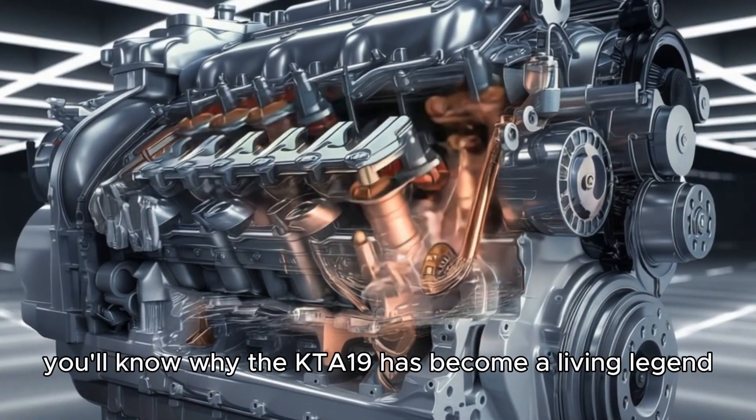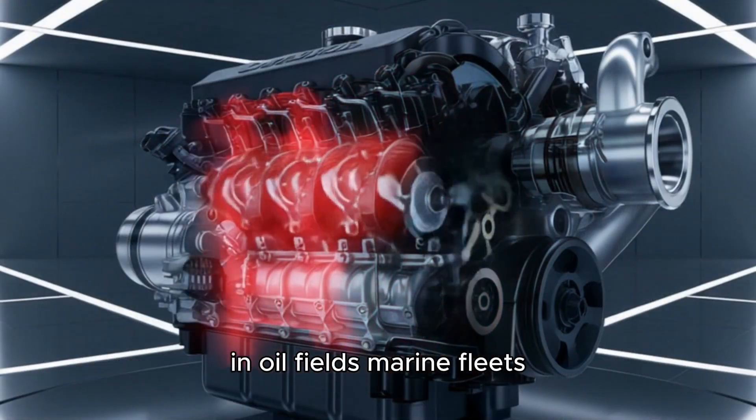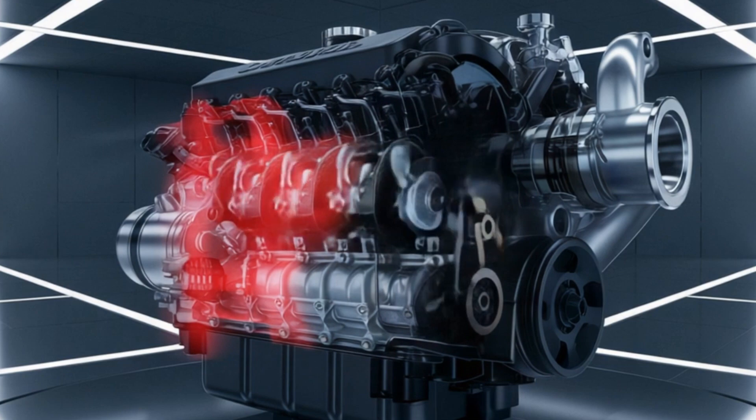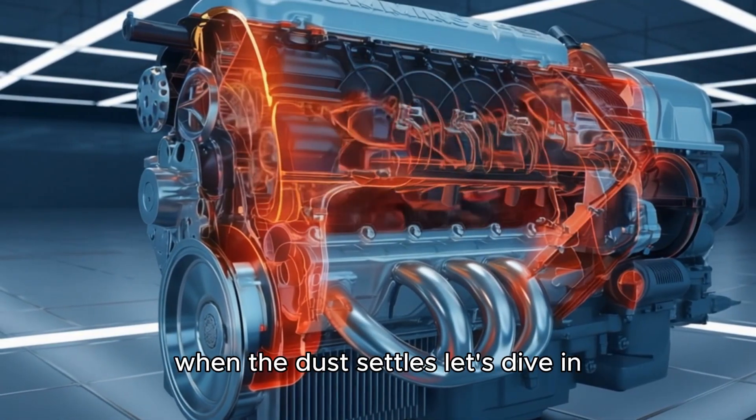By the end of this video, you'll know why the KTA-19 has become a living legend in oil fields, marine fleets, mines, and beyond — and why it might just be the last engine standing when the dust settles. Let's dive in.